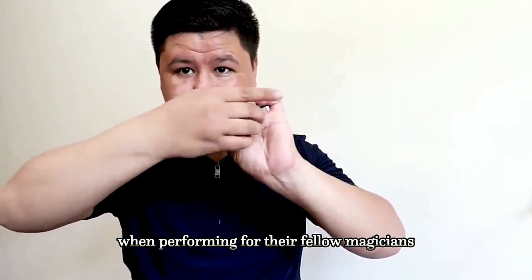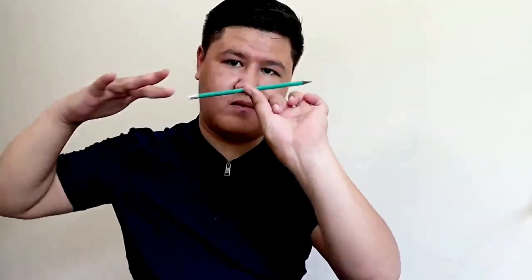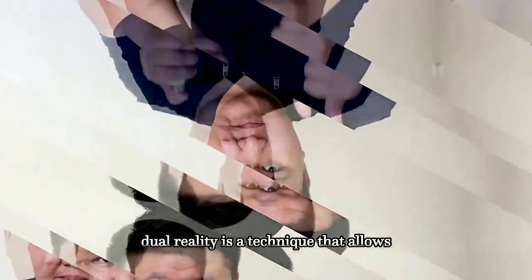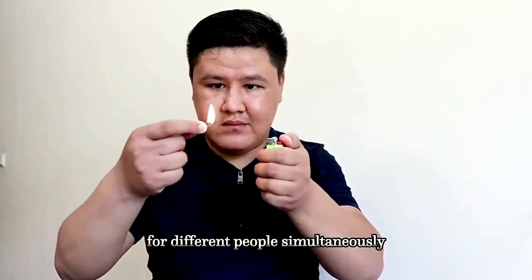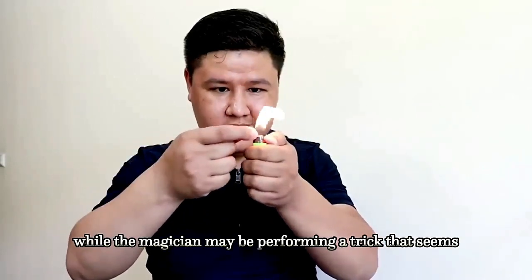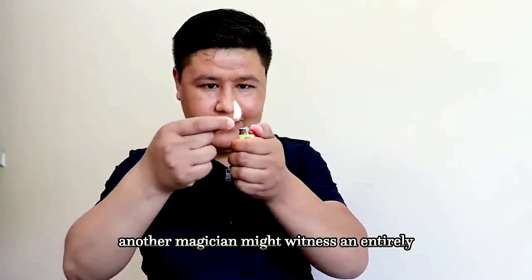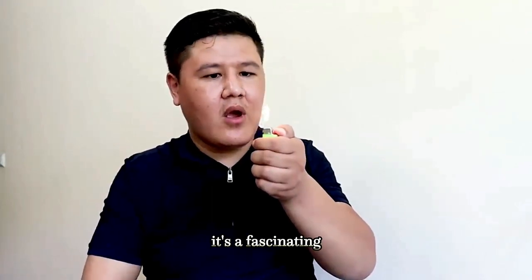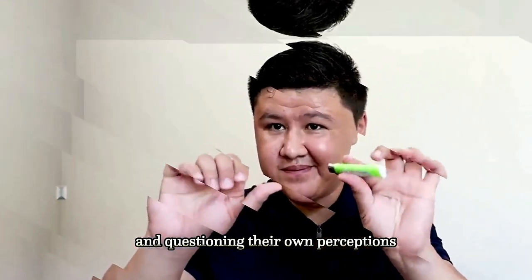One method employed by magicians when performing for their fellow magicians is the use of dual reality — a technique that allows the magician to create different experiences for different people simultaneously. While the magician may be performing a trick that seems straightforward to one observer, another magician might witness an entirely different illusion, keeping their colleagues bewildered and questioning their own perceptions.